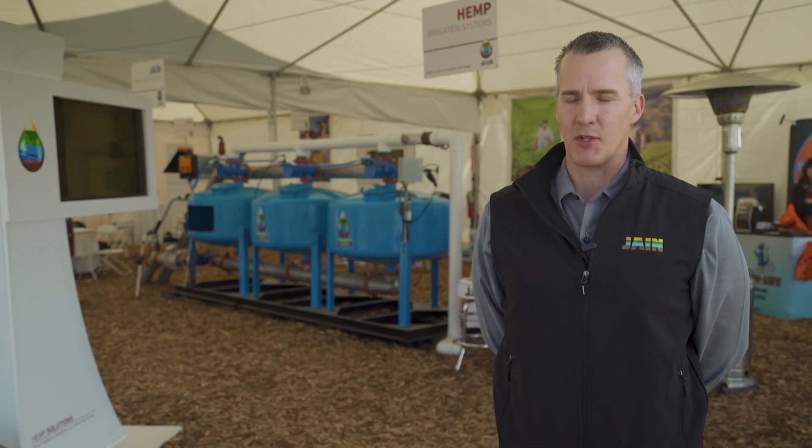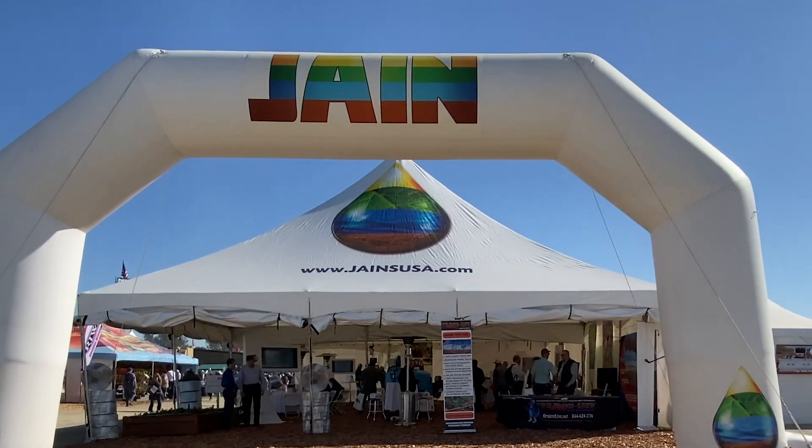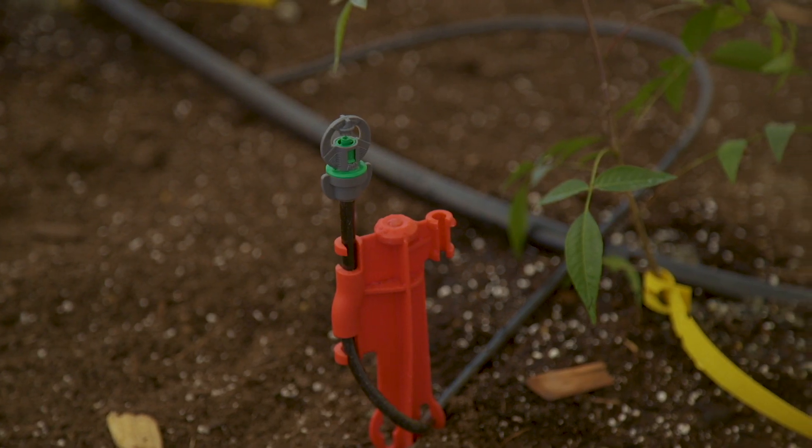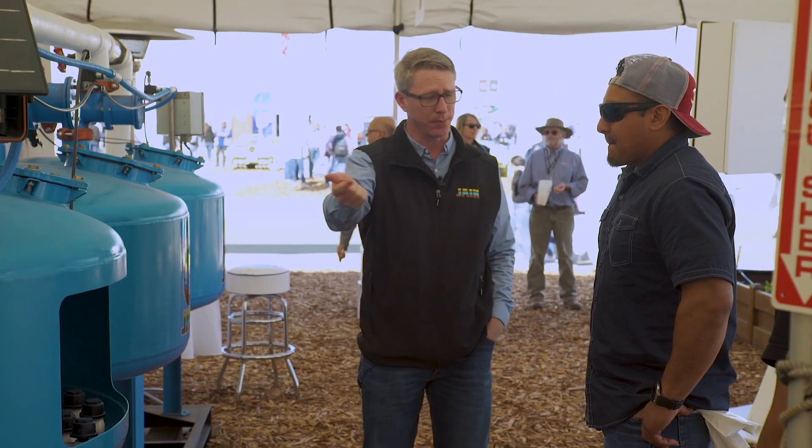My name is Eric Olson. I'm the president of Jain Irrigation and we're here in Tulare, California for one of the largest gatherings of agriculture innovation and technology, the World Ag Expo.